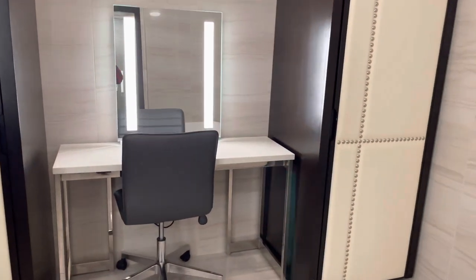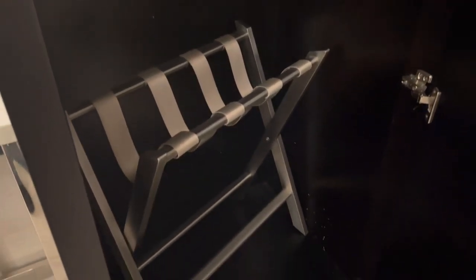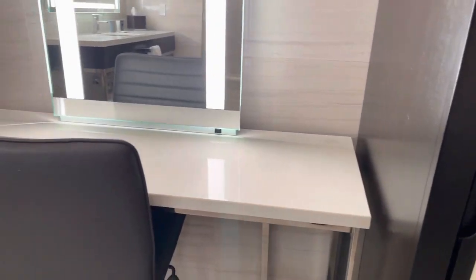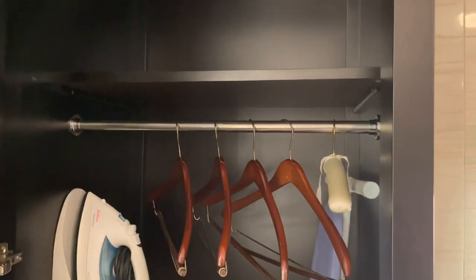Straight ahead is a vanity table with a lighted mirror. In here we've got hangers, a mini safe, and down here you can find your luggage rack. On the other side there are more hangers, an iron, and ironing board.